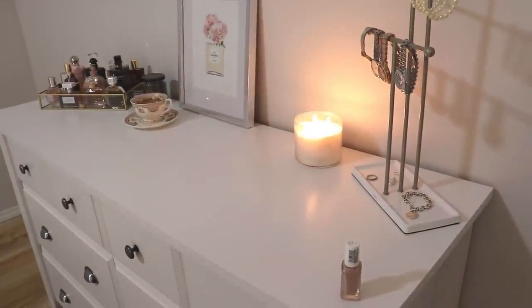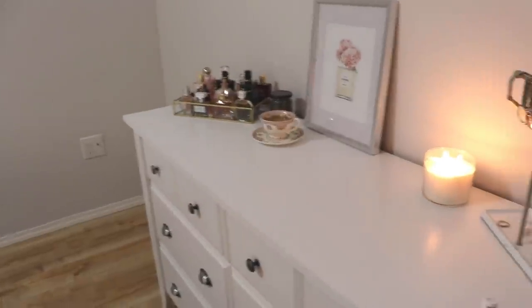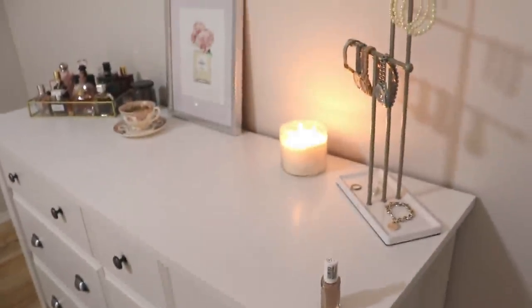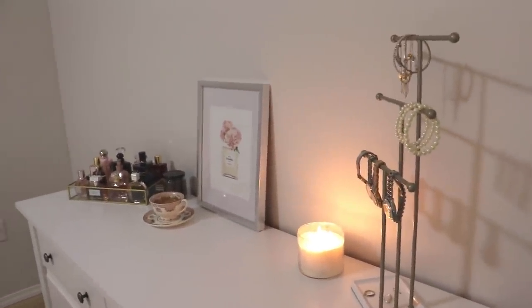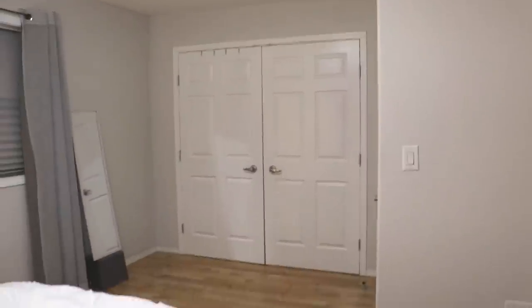Hi guys, welcome back to my channel. It is Saturday night — welcome to my bedroom. This is the new setup that I have on my dresser currently. If you guys watch my updated bedroom tour, you know that I recently painted and I'm very happy with the color on my walls. It's a really beautiful light shade of gray and I think it looks a lot nicer compared to the taupe-y color I had before.